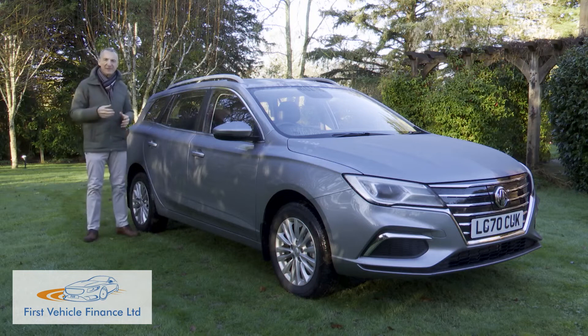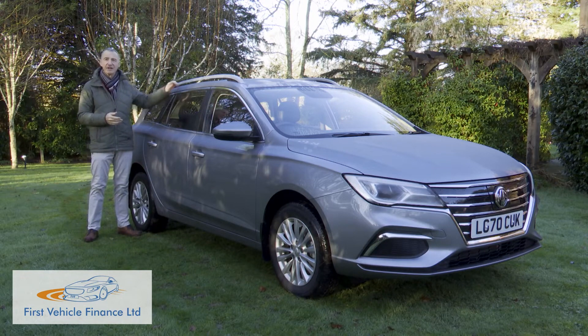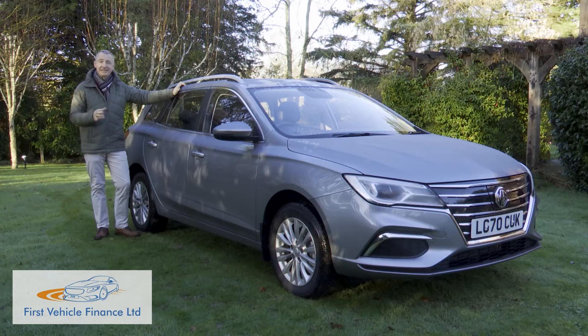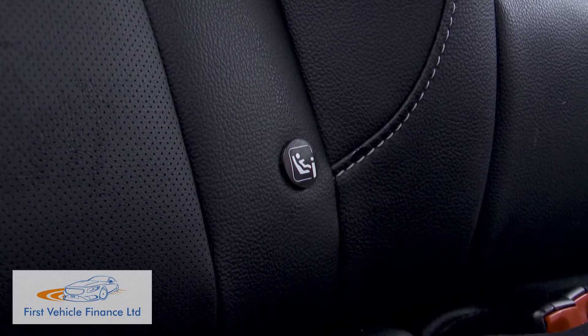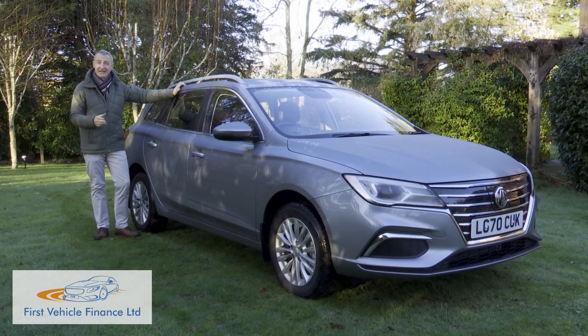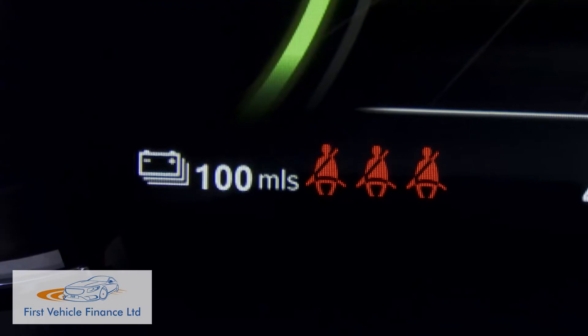Safety features fitted across the range include mostly passive systems — there's not much in terms of camera-driven tech. You do get front, side and curtain airbags, electronic brake assist, ABS with EBD, twin Isofix points in the rear, a tyre pressure monitoring system, hill start assist and seatbelt warnings for front and rear passengers.